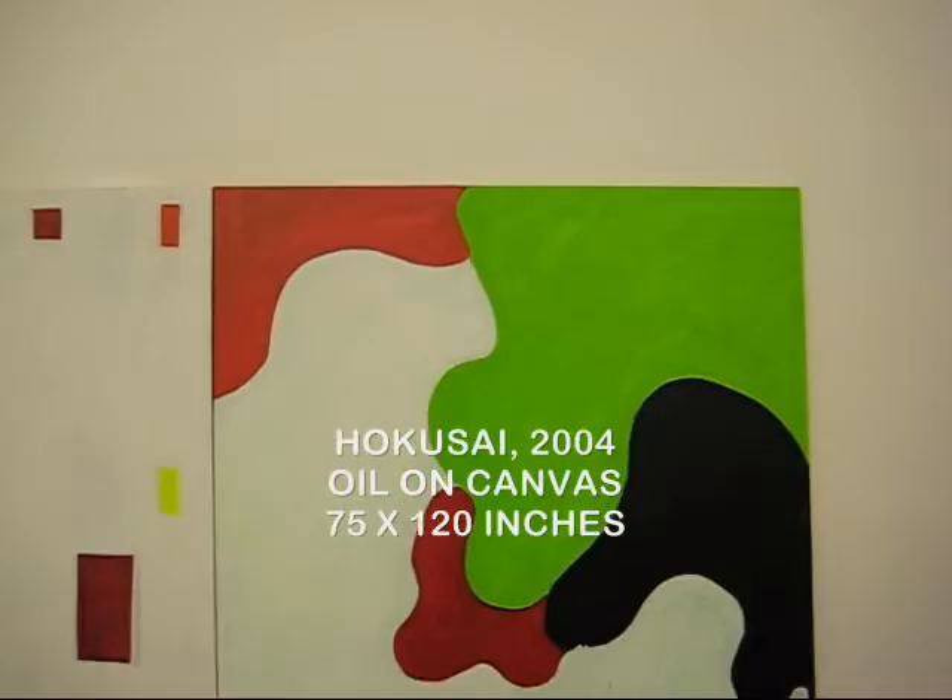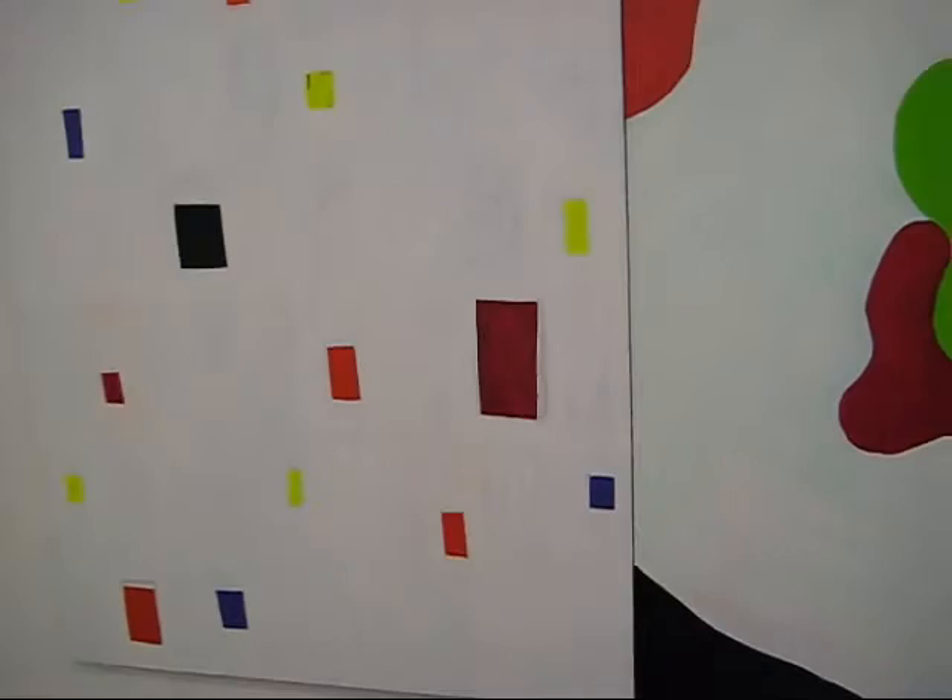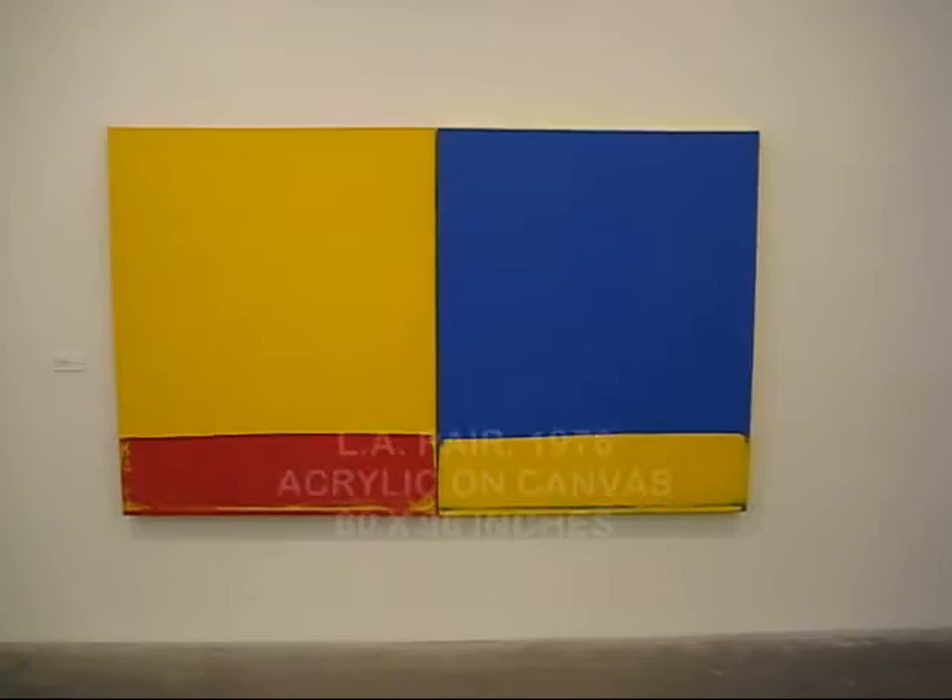...grumpy formalism of some of the New York hard-edge painters, and she's playing games and joking, using a very humorous, kind of whimsical attitude towards those rules.